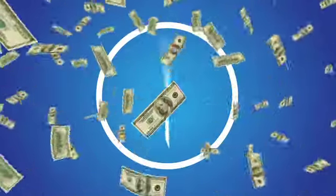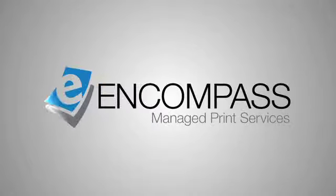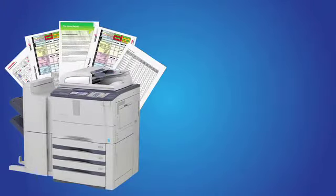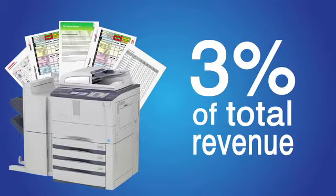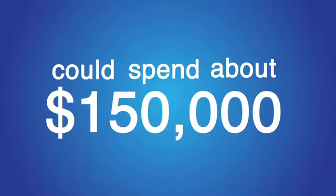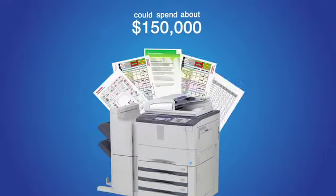Your time, your money. Get it back with Managed Print Services from Toshiba. Did you know that mismanaged print fleets can cost your company up to 3% of its total revenue? A company with annual revenue of $5 million could spend about $150,000 on document output each year.